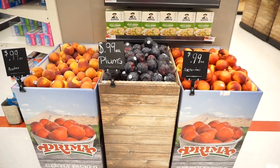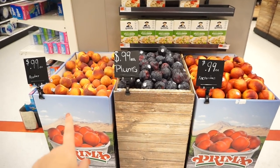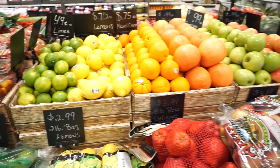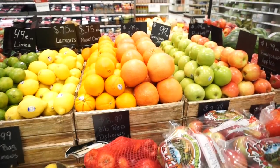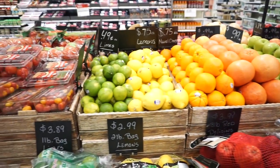I think I'm going to get some fruit while I'm here. They have peaches, plums, and nectarines, which I love all three, so I think I'm going to get one of each. All of this fruit makes me so happy. One thing that I don't like is grapefruit — I just cannot eat it, I think it's gross.